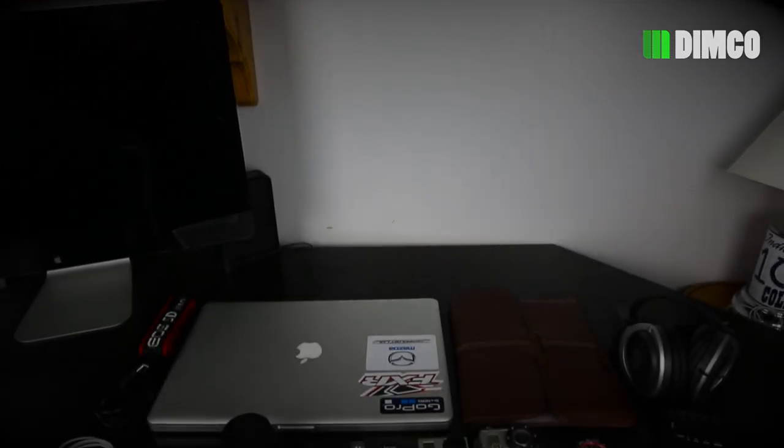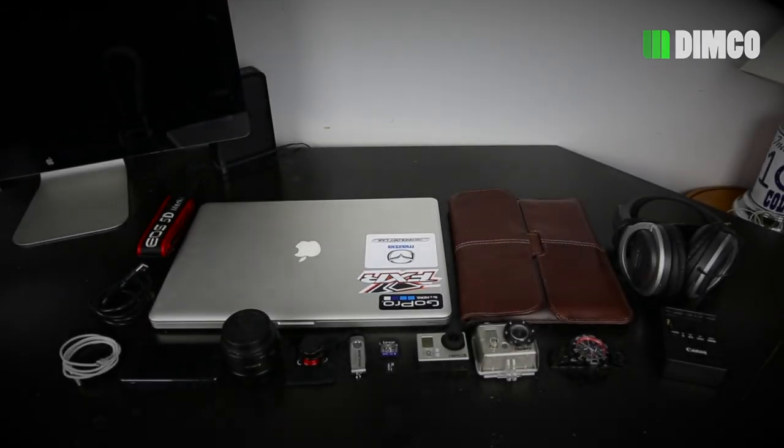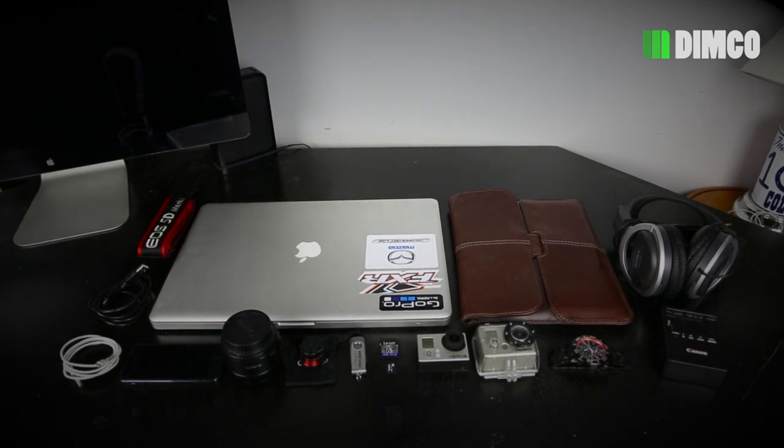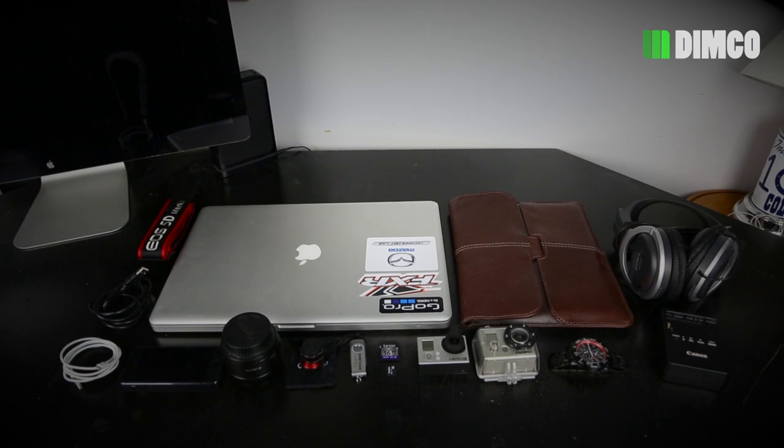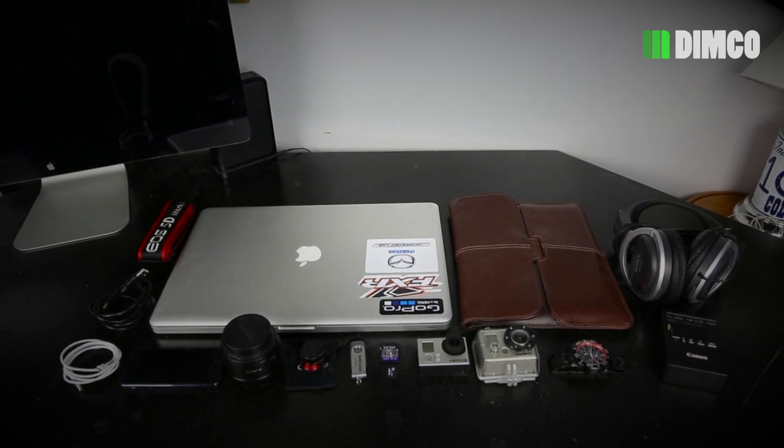Hey, what's up guys? We're here today with an interesting video about the tech gadgets that I take when I travel. I'm going to be traveling over the next week or so, so these are some of the main gadgets that I take with me in my carry-on on the plane through the airports that I always have access to.